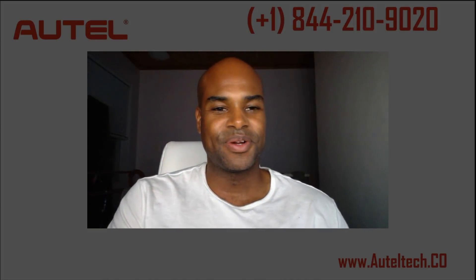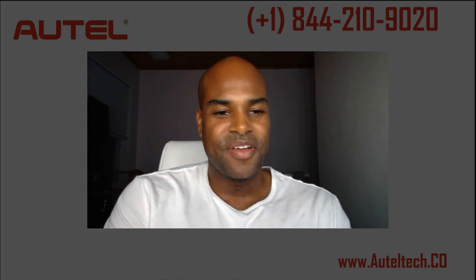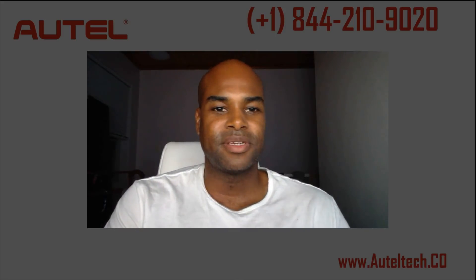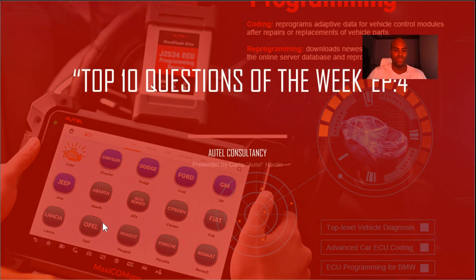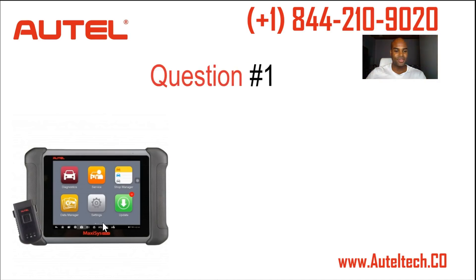Hey everybody, welcome back to the channel. My name is Kurt, your diagnostic consultant. For those of you who are new to the channel, I sell and specialize in the tech support of the MaxiSys product line. This week I want to cover the top 10 questions of the week — a series of questions I received that will reveal the coding and limitations of the MaxiSys diagnostic tools. We're going to talk about VIN writing, key coding, adjusting the speed limiter on certain vehicles, and much more. Let's jump right into it.